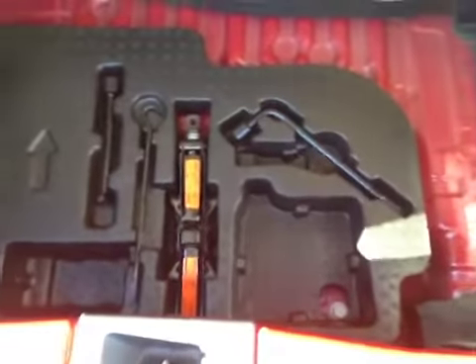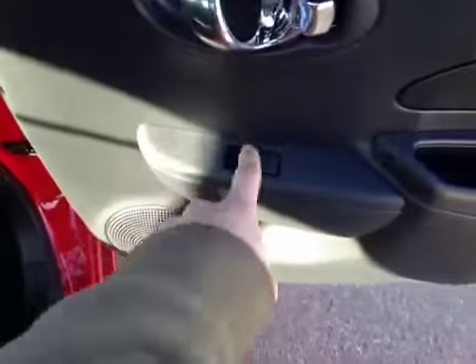Underneath the floor here we have your jack and tool kit, as well as your compact spare tire underneath that. In the back of the vehicle here we have our power windows, and the back passengers have plenty of leg space, as well as cup holders located down below here.